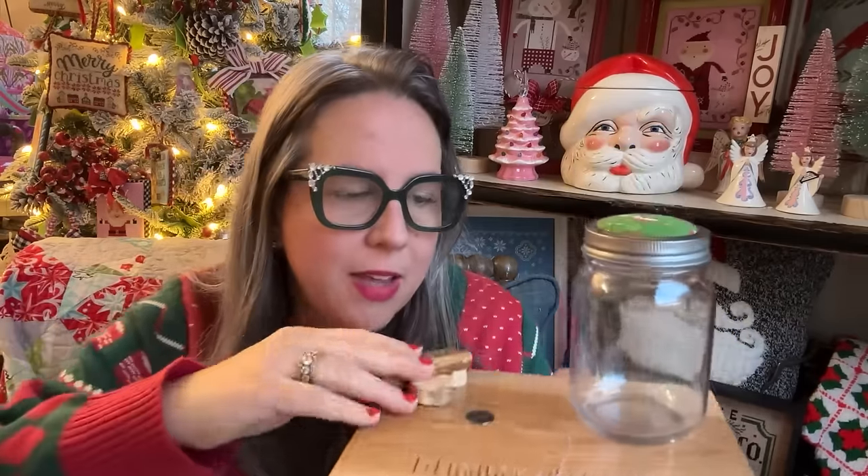Those were three deluxe bundles that included all three things: the tray, the ort jar, and the needle minder. She also offers the standard bundle, which is the tray and the ort jar — no needle minder, in case you have needle minder management on your actual piece. So she gives you the option of, if you don't need a needle minder, no problem. That is the standard bundle.